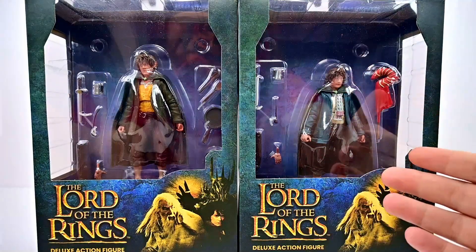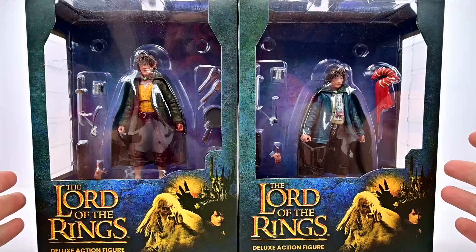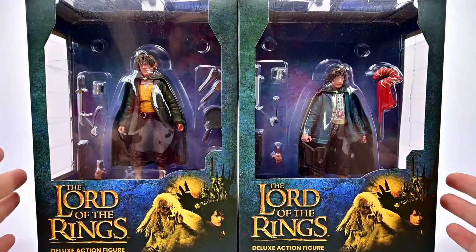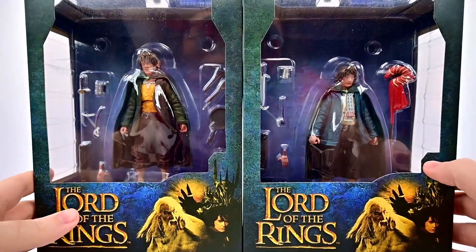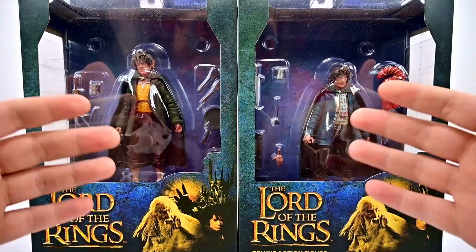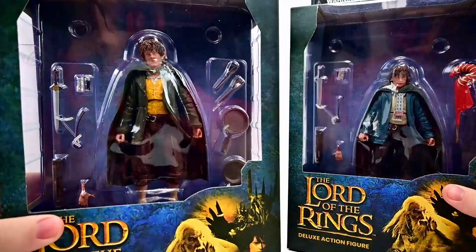What is going on everybody, today we're looking at the Diamond Select Toys Lord of the Rings deluxe action figures of Merry and Pippin. These are part of Series 7, and they both look really cool. It's awesome that they did come together, so we get Merry and Pippin, our two hobbits that are always kind of seen together. I'm never a huge fan of the hobbits themselves in the movie — I always find them kind of boring, so not too excited for these.